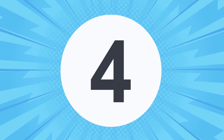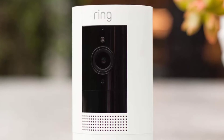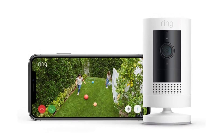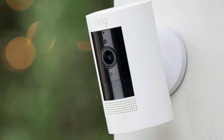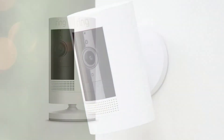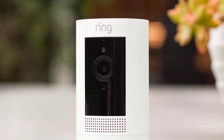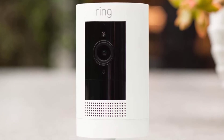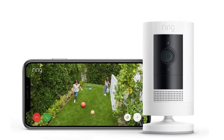At number four: Ring Stick-Up Cam Battery. If you're looking for a wireless security camera that's easy to set up and use, Ring has you covered. The Ring Stick-Up Cam Battery is priced relatively low at $100, which is incredibly affordable compared to other Ring products. Setting up this Stick-Up Cam is easy, and you can use it indoors and outdoors as it's weather-resistant. You can place it on any flat surface, or take the versatile mounting bracket and stick it to a wall. Since the camera is wireless, you just pop in a battery and recharge or replace it when it's low. Alternatively, you can plug it in so you'll never have to worry about battery life, though that does add wires to the equation.